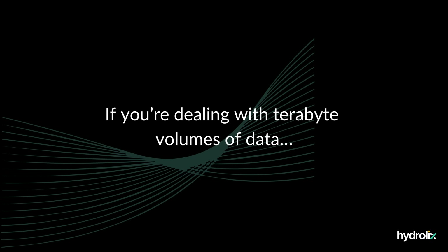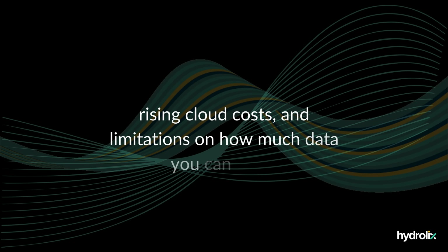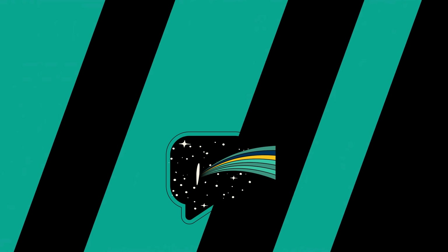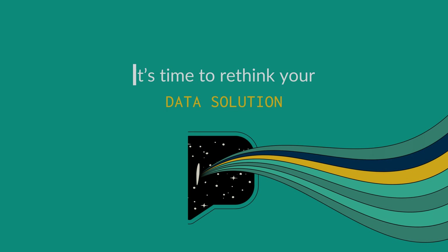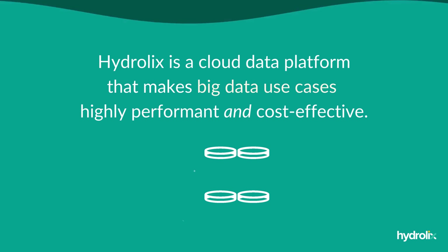If you're dealing with terabyte volumes of data, rising cloud costs, and limitations on how much data you can keep, it's time to rethink your data solution. Hydraulics is a cloud data platform that makes big data use cases highly performant and cost-effective.